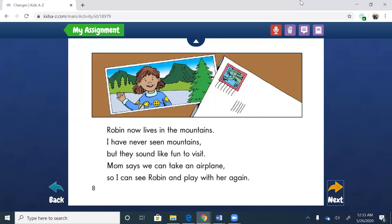Robin now lives in the mountains. I have never seen mountains, but they sound like fun to visit. Mom says we can take an airplane so I can see Robin and play with her again. That's Robin in the picture — see the mountains behind her?